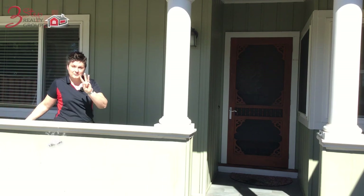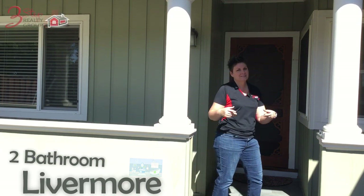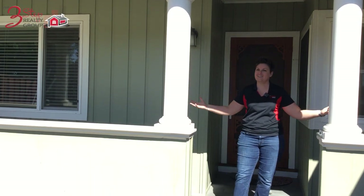Are you looking for a 3-bedroom, 2-bathroom home here in Livermore? Stay tuned — we've got it right here for you.